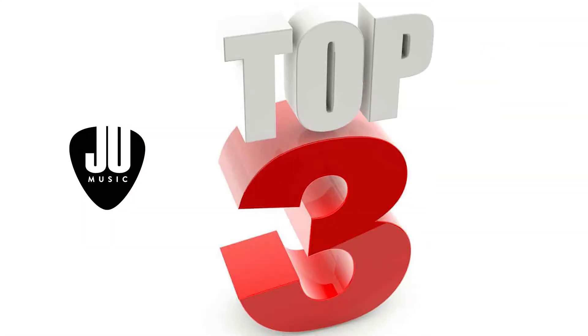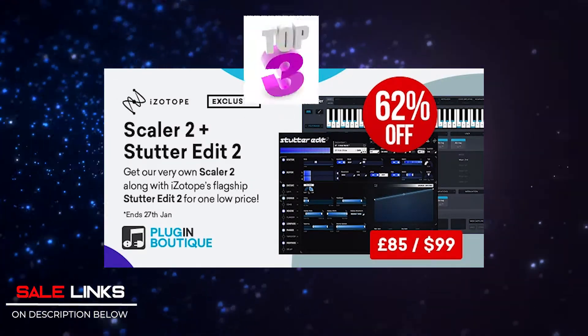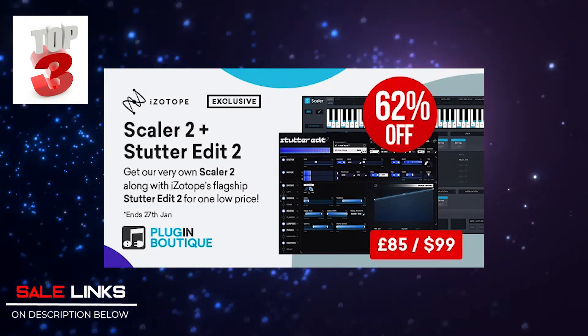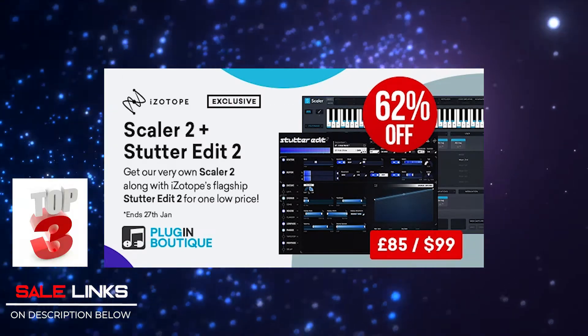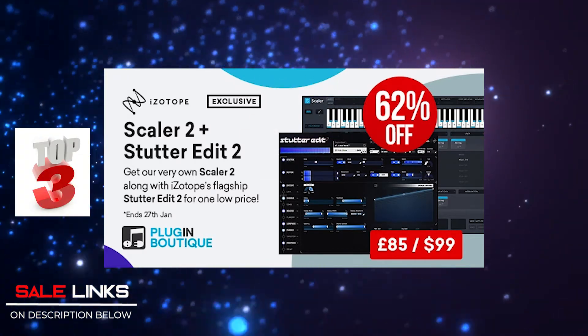My top three picks for Plugin Boutique this week: Number one is Cater 2.2 plus Stutter Edit 2. It's a nice music-making tool and they've bundled in Stutter Edit, so you have to check that one out. I have a demo on that one too — link in the description below.